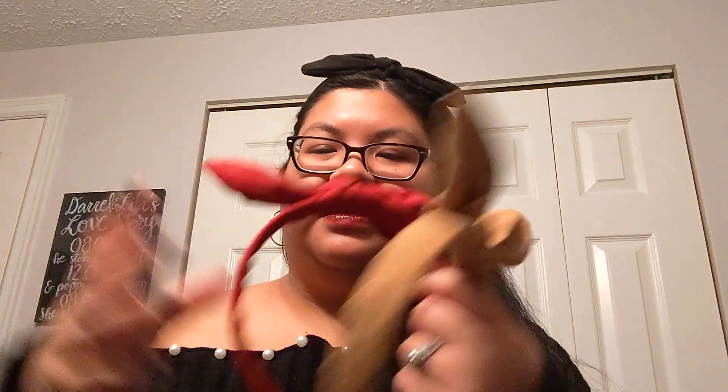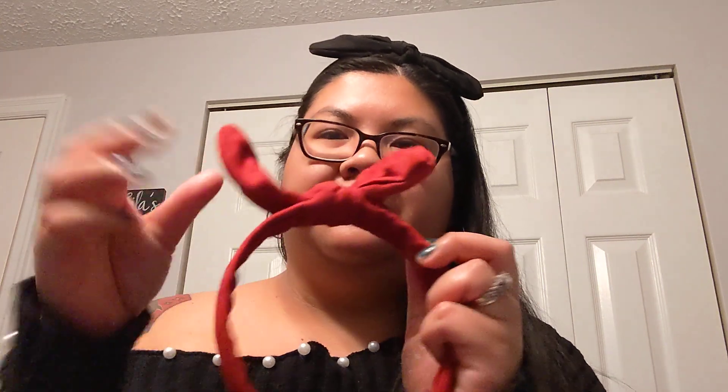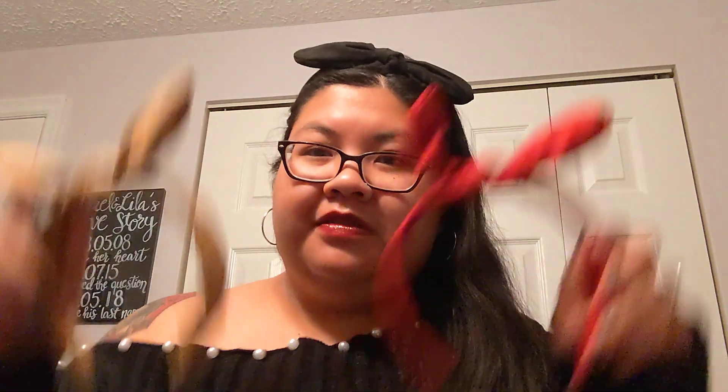First thing I ordered was a three-pack of headbands, and these were really cheap — three dollars. I'm wearing one of these; it's a pretty good material too. Most headbands you get are just floppy, but these actually have wires in them so you can shape them and do whatever. Three for three dollars — these are cool.